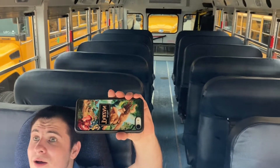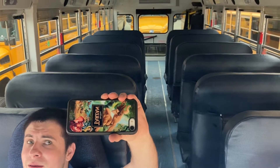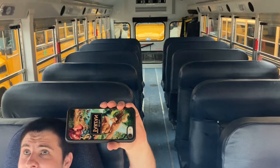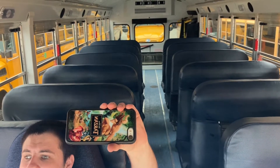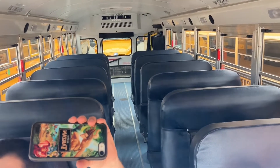Hey everyone, it's Matt Arlen, and here I'm gonna give a tour of a 2022 Bluebird Vision Handicap Bus.